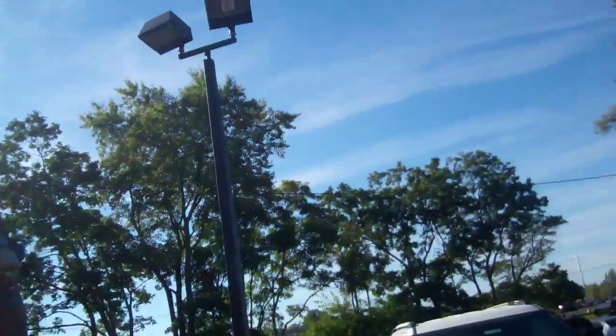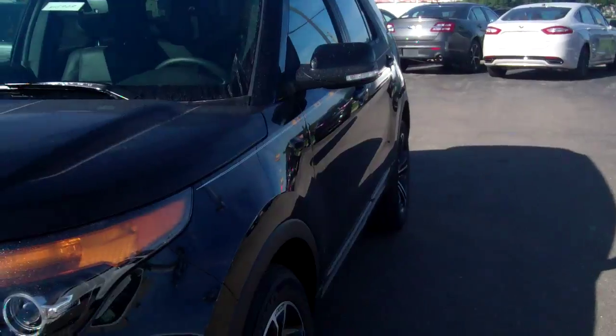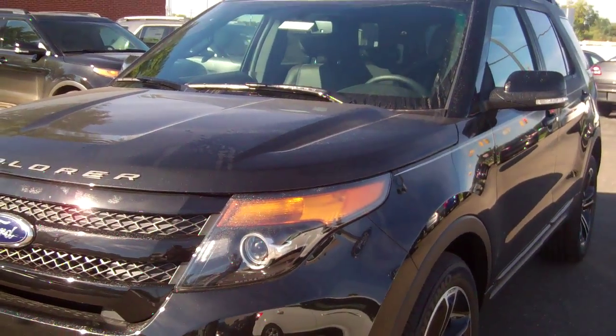Hi Tyler, my name is Michael Smith. I'm with Skellnick Ford here in Lake Orion. My internet department has received information and passed it along to me. I'd just like to take a moment to introduce myself and to show you one of the nice black Ford Explorers that we have in stock.